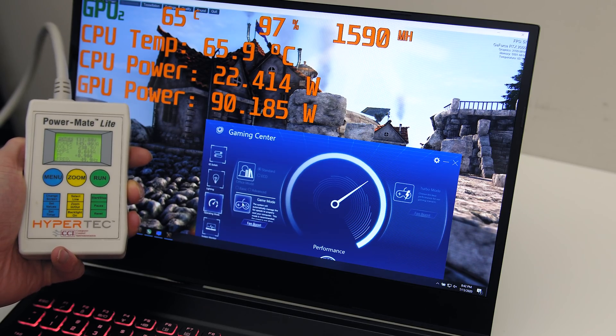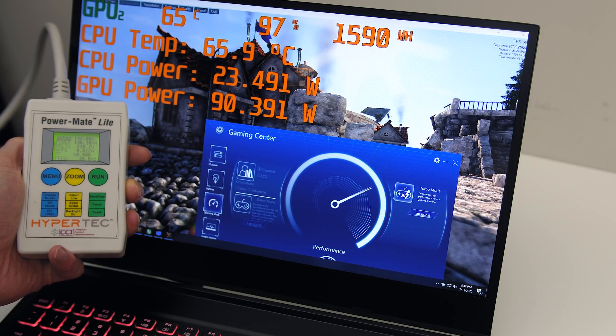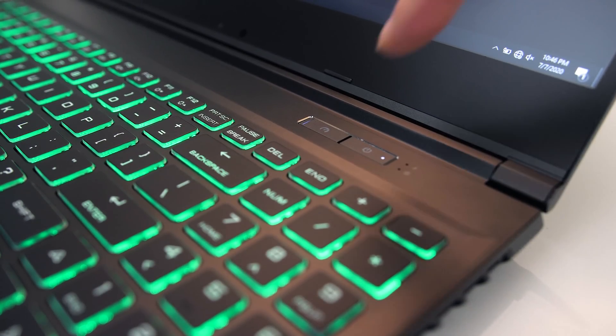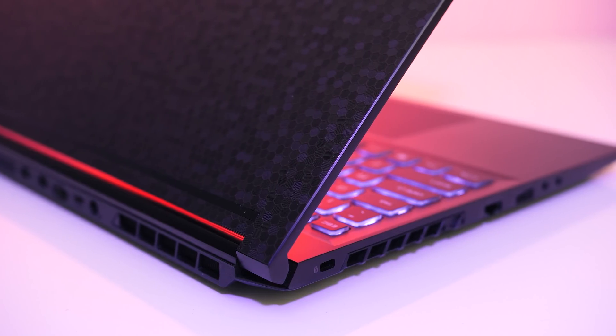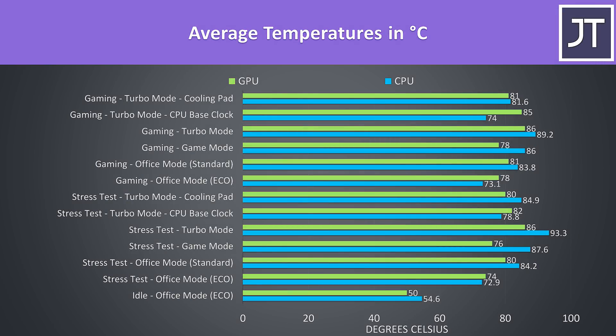The software doesn't report the boost from 90 to 110 watts on the GPU when you enable turbo mode, but by monitoring the power draw from the wall it was possible to see the difference, plus the GPU gets hotter too as a result of the increased power. There's also a button above the keyboard to quickly swap between these different modes. Thermals were tested with a 21 degree Celsius ambient room temperature.